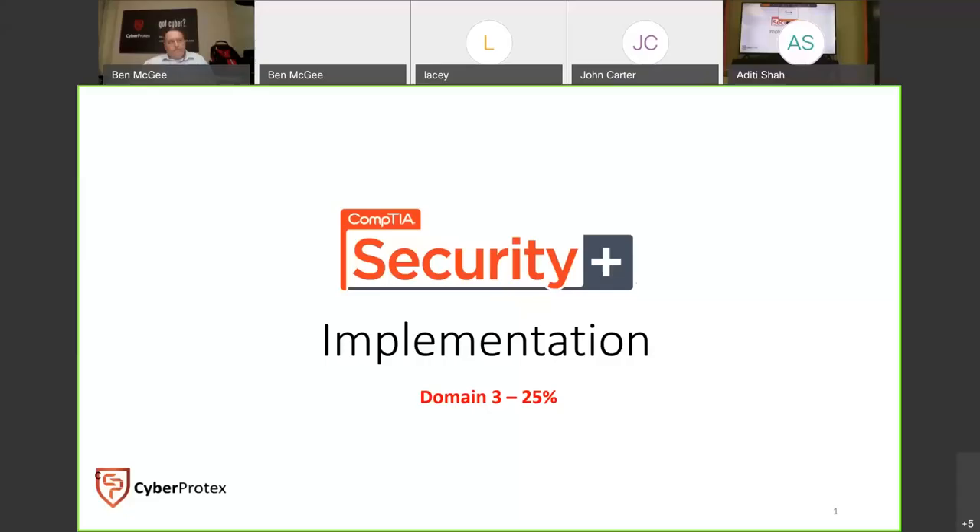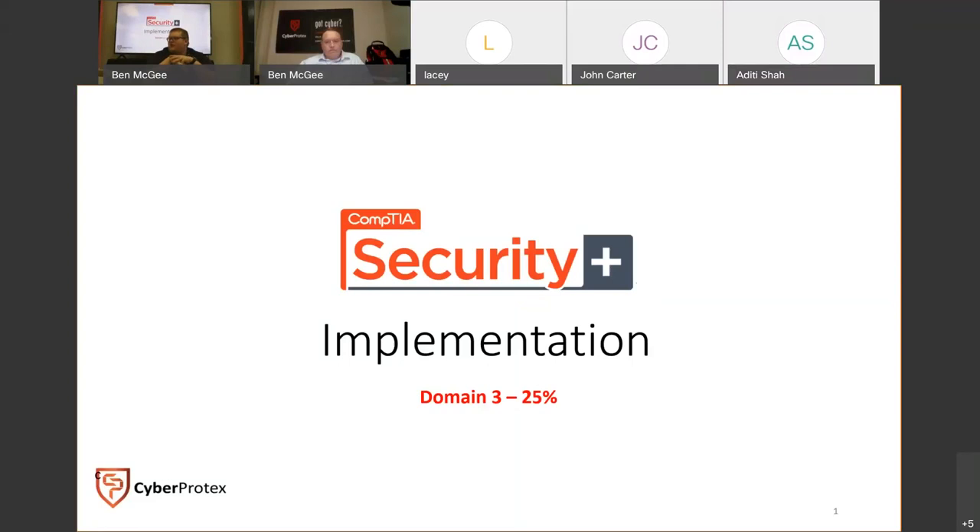What we're going to do tonight: we begin Domain Three. Let me get the slides going and share screen. With the latest CompTIA 601 exam, this is a new domain — Implementation — and it's 25% of the test. CompTIA has combined two domains from the previous exam objectives and consolidated them into one area.